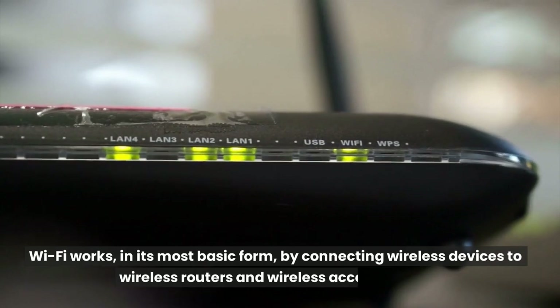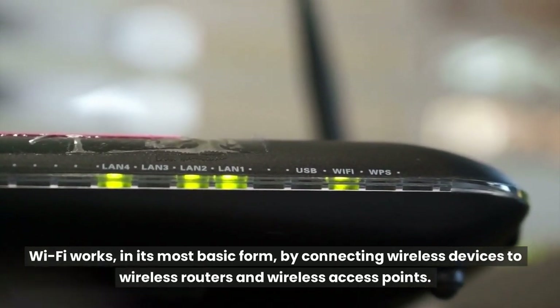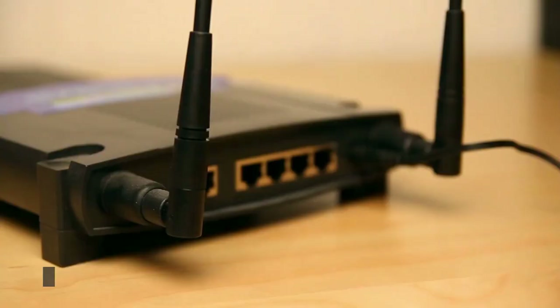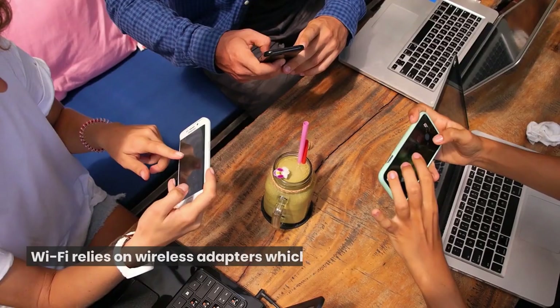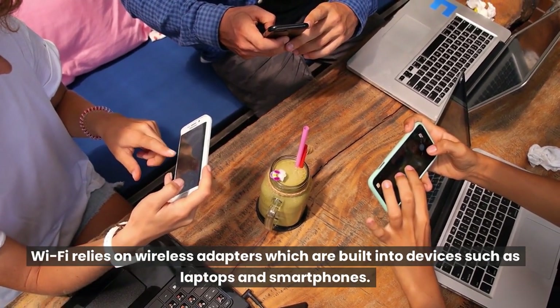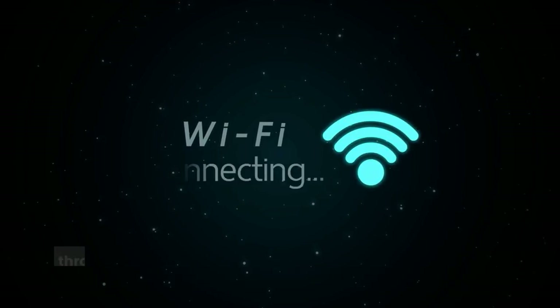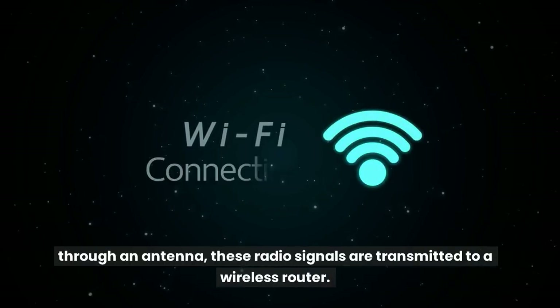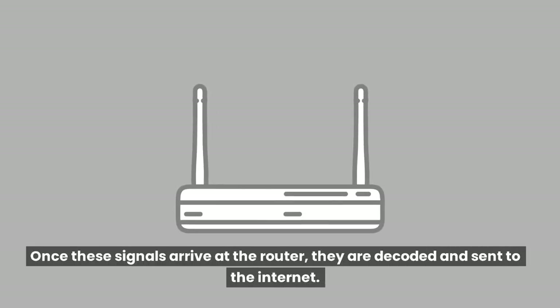Wi-Fi works, in its most basic form, by connecting wireless devices to wireless routers and wireless access points. These connections are both easy to set up and relatively cheap. Wi-Fi relies on wireless adapters which are built into devices such as laptops and smartphones. Within these adapters, data is converted into radio signals and, through an antenna, these radio signals are transmitted to a wireless router. Once these signals arrive at the router, they are decoded and sent to the Internet.